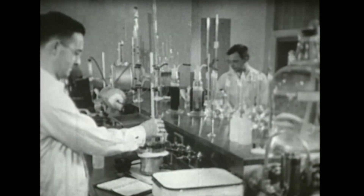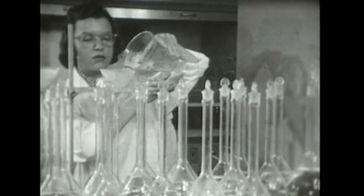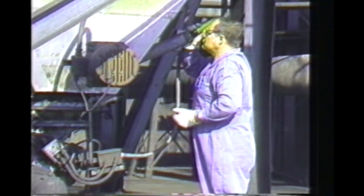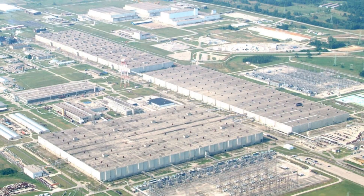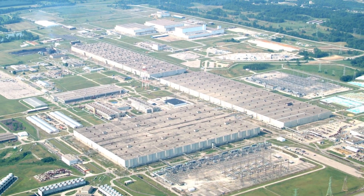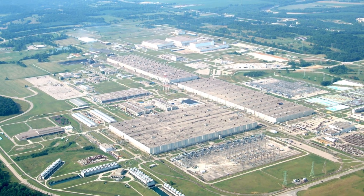During the early years of the plant, highly enriched uranium was produced at Portsmouth for use in nuclear weapons and nuclear submarine programs. The production of highly enriched uranium was suspended in 1991. The plant enriched uranium for use in commercial nuclear power plants until production was terminated in May 2001. The plant was maintained in cold standby status until the end of 2005 when it transitioned to cold shutdown in preparation for decommissioning of the facilities.